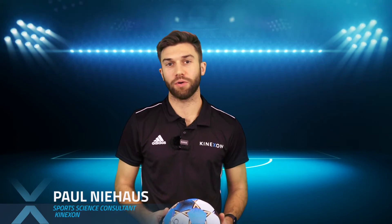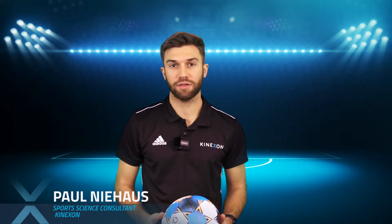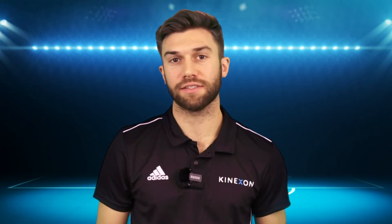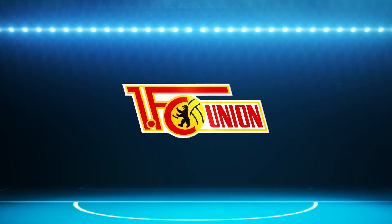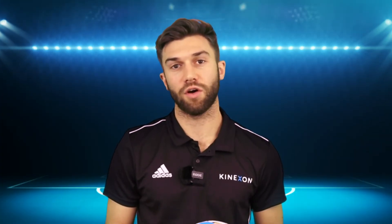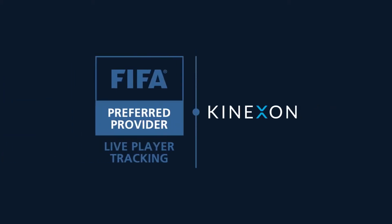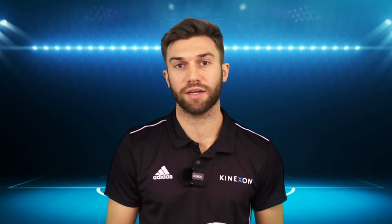Hello, my name is Paul Niehaus. I'm working as a sports scientist at Kinexon. With our tracking and analysis technology, we are taking care of one-third of all Bundesliga clubs. International top teams are also using our system and trusting our technology. Last year we were announced as the first and only FIFA preferred provider for live player tracking. I would like to introduce you to our products in football.